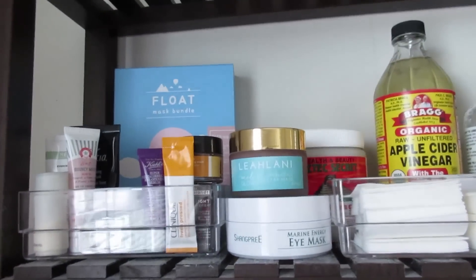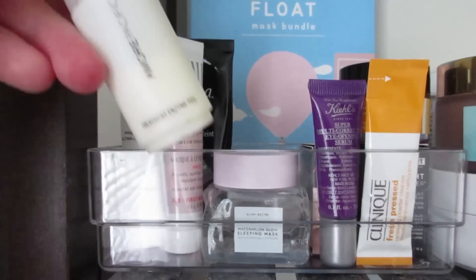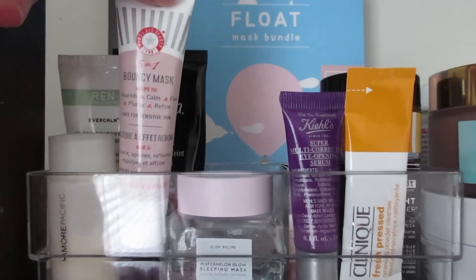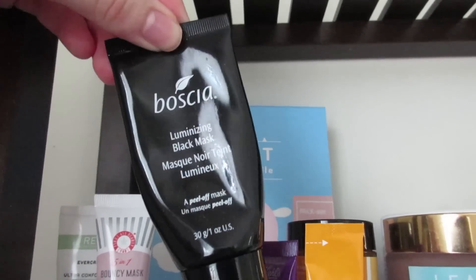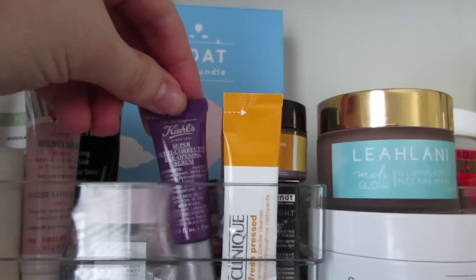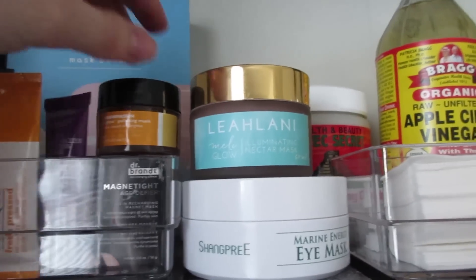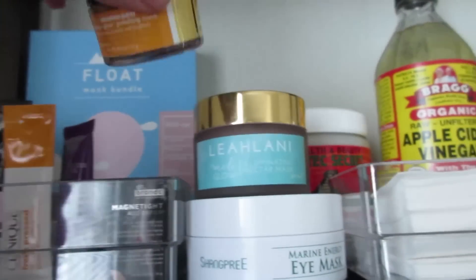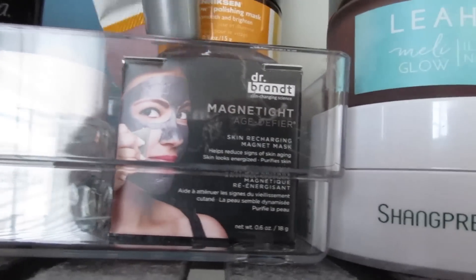Moving up to the top level, I have a Target organizer full of deluxe-size samples — the open ones include the Amore Pacific Treatment Enzyme Peel, First Aid Beauty Bouncy Mask, Ren Evercalm Rescue Mask, the Boscia Luminizing Black Mask (my favorite peel-off mask), the Glow Recipe Watermelon Glow Sleeping Mask, a Kiehl's Eye Serum, the Clinique Fresh Pressed Renewing Powder Cleanser, the Ole Henriksen Truth Sugar Glow Polishing Mask, and the Dr. Brandt Magnetite Mask that you pull off with a magnet — I can't wait to use that!